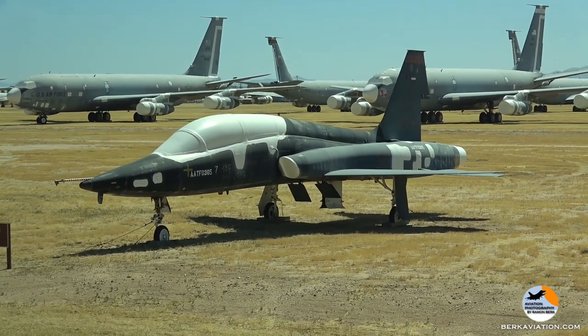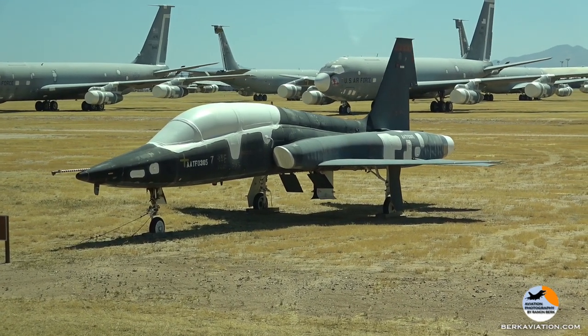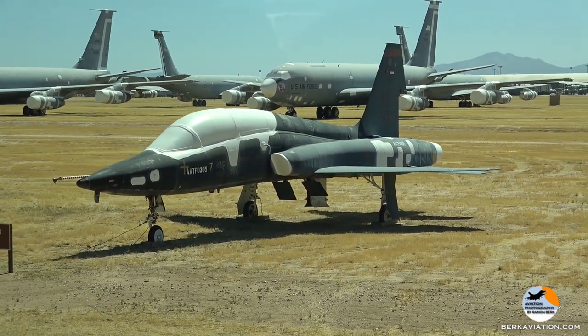Advanced jet trainers are still very much in use. They came out in the 60s and the Air Force is still using them today.